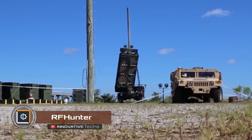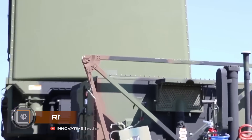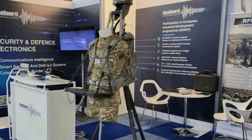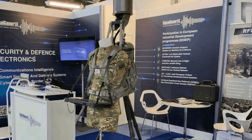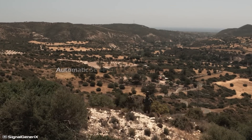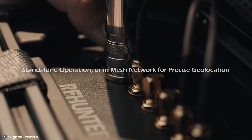Electronic warfare is becoming increasingly important as radio-controlled devices are used more frequently in recent military conflicts. The RF Hunter station was created for detecting these devices. It is mobile so it can be deployed right in the field. The equipment consists of a backpack, a dome with a set of antennas, a receiving device, and a rugged tablet.